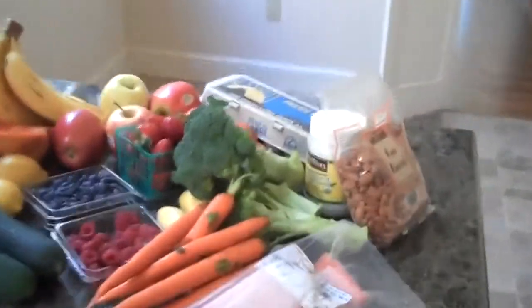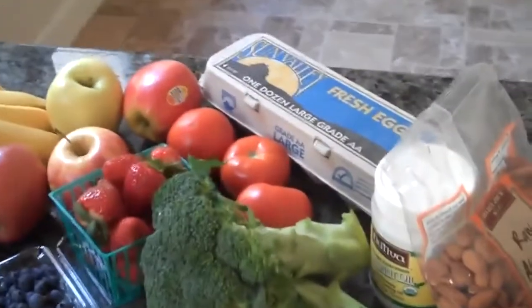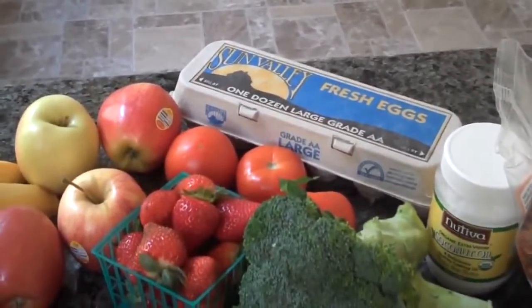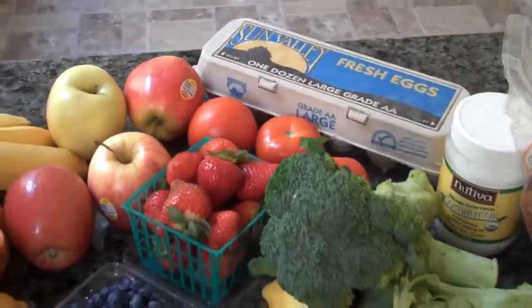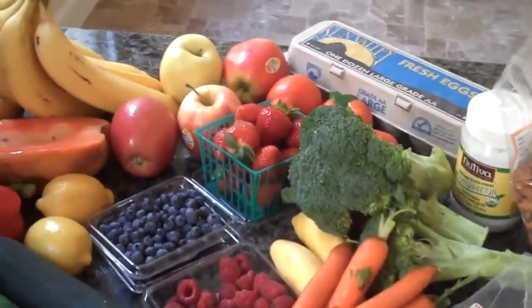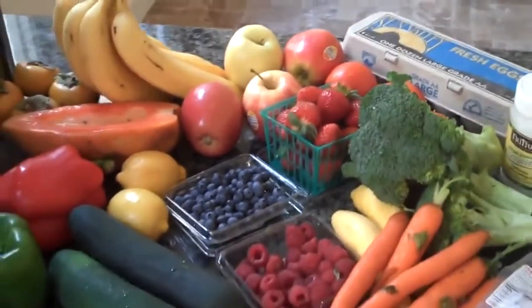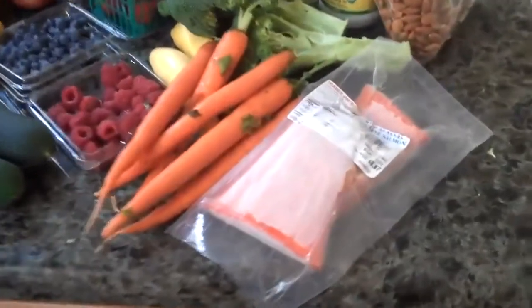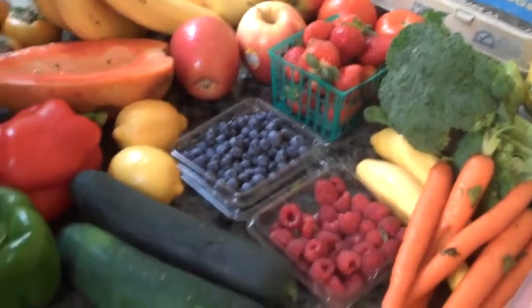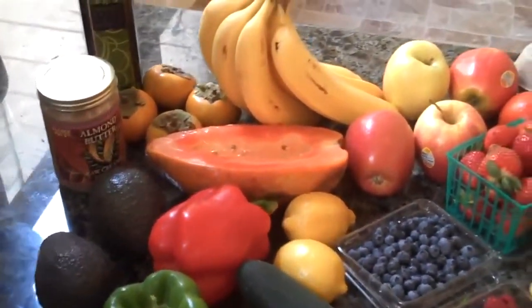Some raw almonds, coconut oil, some eggs — preferably omega-3 free-range brown eggs. All the fruit and vegetables would preferably be organic; you're getting four to five times more trace vital minerals and nutrients if you do so. We got some wild salmon, carrots, broccoli, strawberries, blueberries, raspberries, cucumbers, bell peppers, avocado, almond butter, and persimmons.